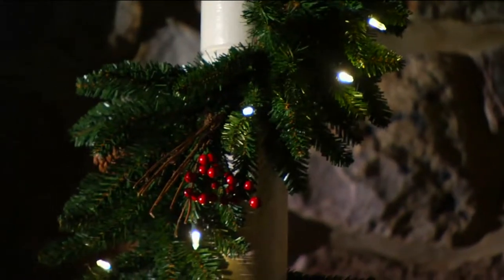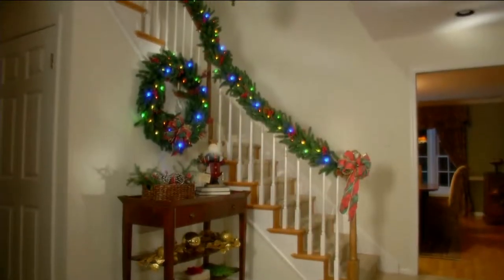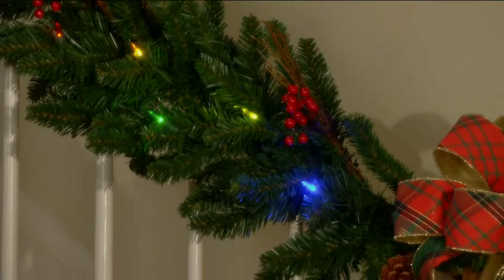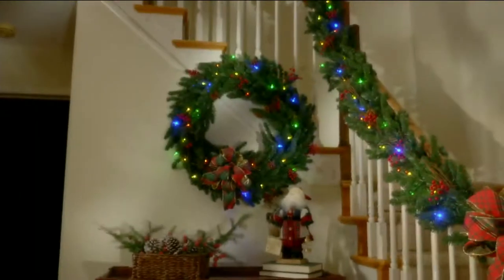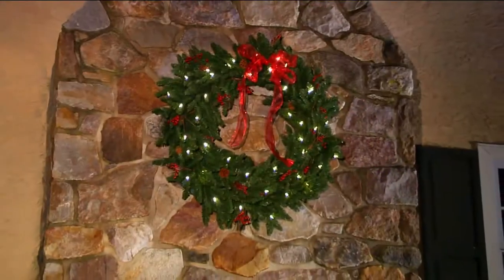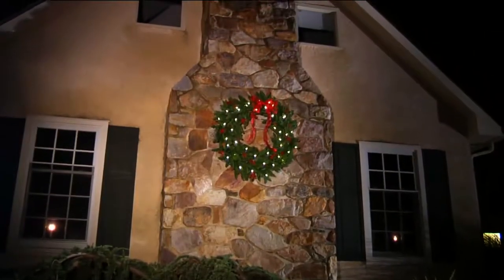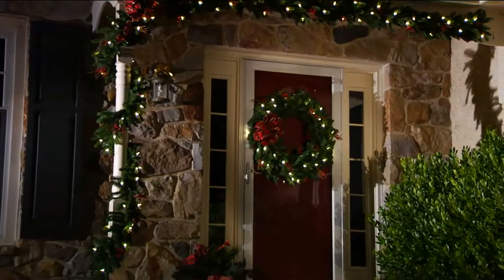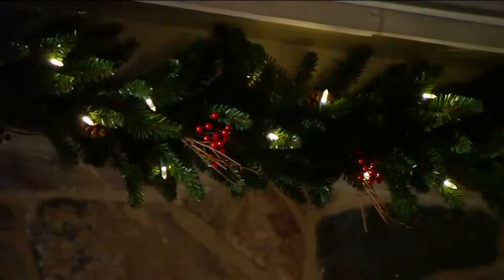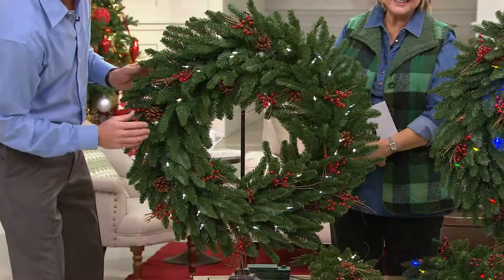It is perfectly safe in inclement weather. All the lights are sealed, the battery box is sealed — it's not going to get wet, frozen, or damaged. Neither are the adornments on the wreath. It's indoor-outdoor safe, but it's lovely enough to have as an indoor piece. Typically something this pretty you'd be afraid to put outside. The berries look real, they're real twigs, real pine cones — and all fire kiln-dried so you don't have to worry about bugs.